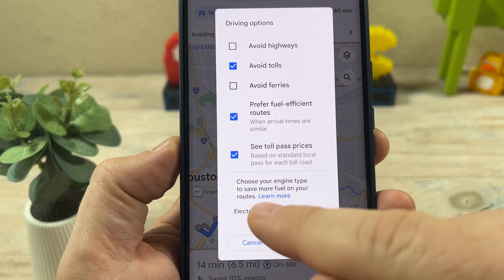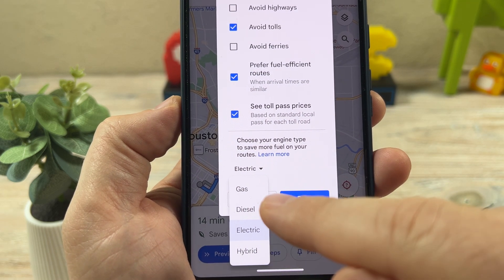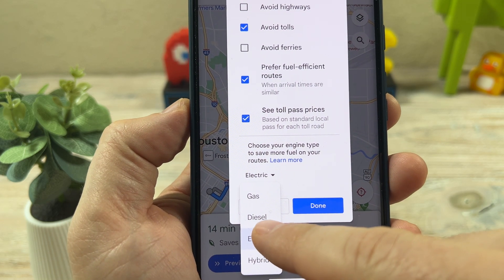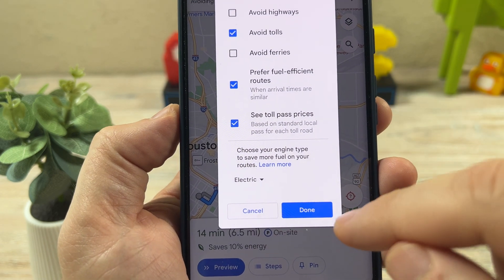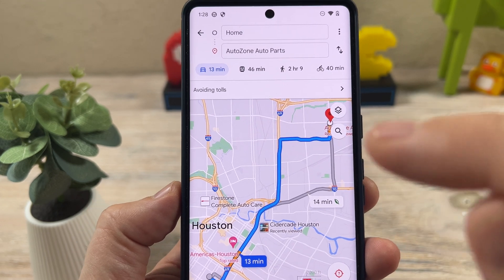You're going to notice at the bottom there's an option with a dropdown that lets you choose whether you have a gas, electric, hybrid, or diesel vehicle. Just tap on electric or hybrid if you have a hybrid, then done, and it's going to optimize your route for your vehicle.